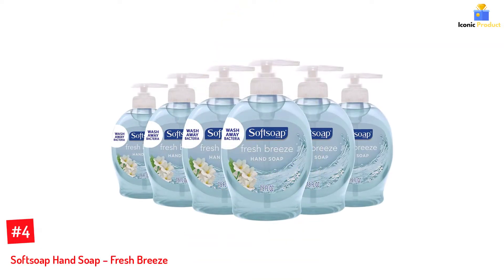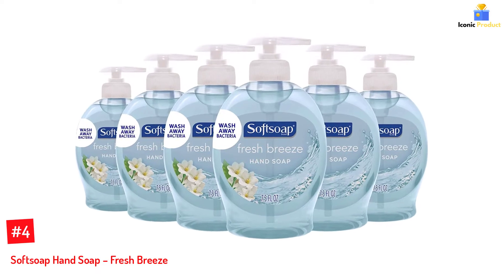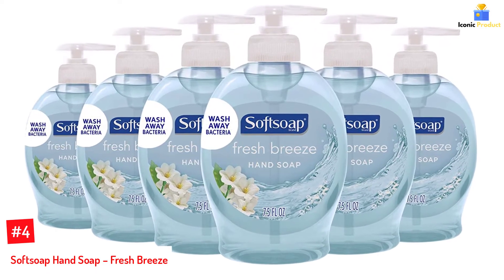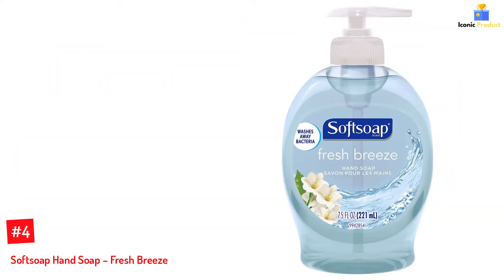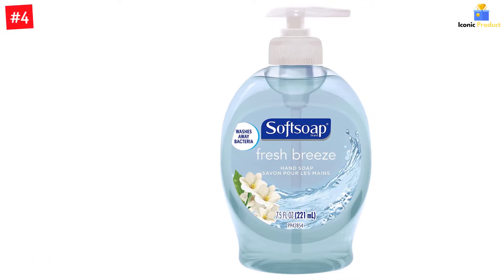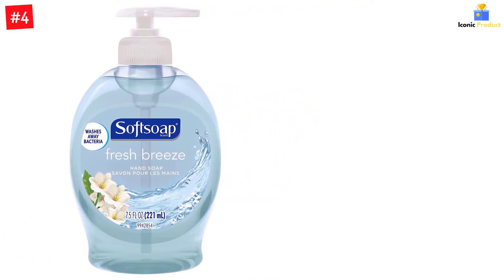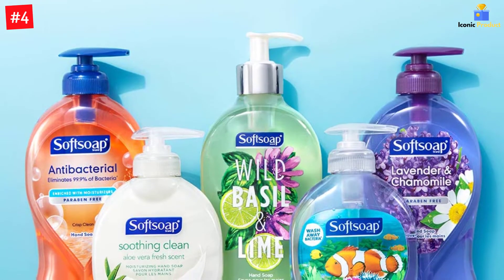Number 4: Soft Soap Hand Soap, Fresh Breeze. Here's another sweet-smelling soap from the trusted brand Soft Soap. This one has a distinctive light and sweet scent that will transport you to the sea. Made using biodegradable cleaning ingredients, it leaves you germ and bacteria-free, so your hands are clean. Unlike other harsh hand soaps, the gentle formula nourishes and moisturizes the skin, making it ideal for sensitive skin.